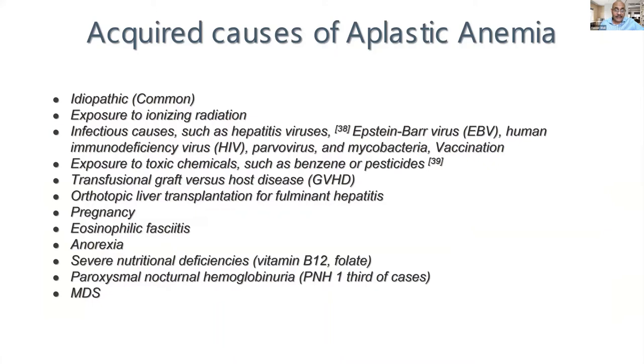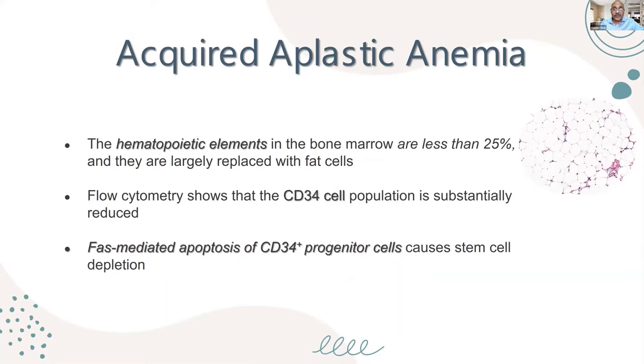The hematopoietic elements in the marrow are less than 25% and are largely replaced with fat cells — which you can see on a bone marrow biopsy. Flow cytometry also helps by showing that the hematopoietic stem cells carrying CD34 are substantially reduced. This is mostly due to Fas-mediated apoptosis of the CD34 progenitor cells, leading to stem cell depletion.